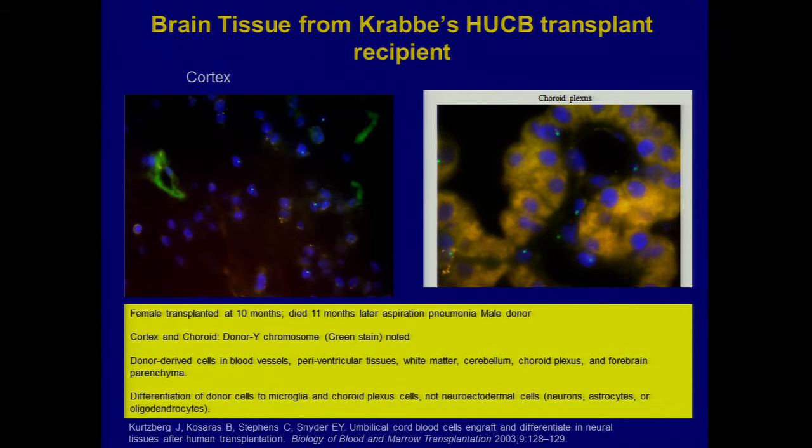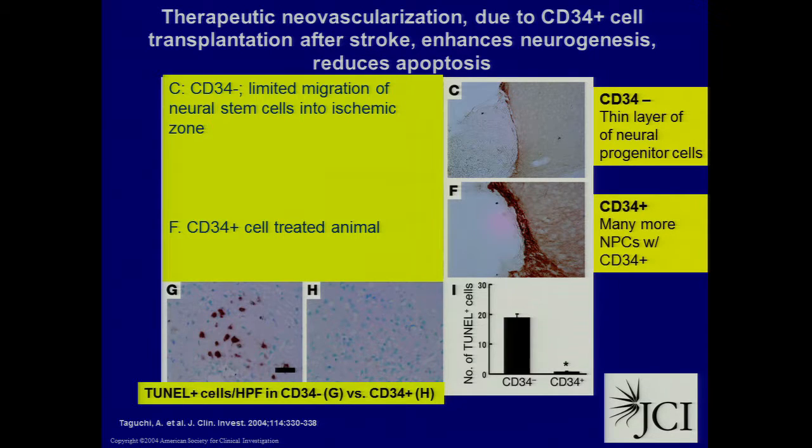Then you start thinking about plausibility — are the cells getting to where you want them to go? One transplanted kid who was transplanted post-onset of symptoms was a little girl whose donor was male. That child died of pneumonia several months after the transplant. When they did the autopsy, they were able to stain for Y chromosomes in the central nervous system and found them in the choroid plexus and sprinkled throughout the brain parenchyma — microglial-like cells that had set up some sort of housekeeping. So cells did end up in the CNS, adding a little to plausibility.